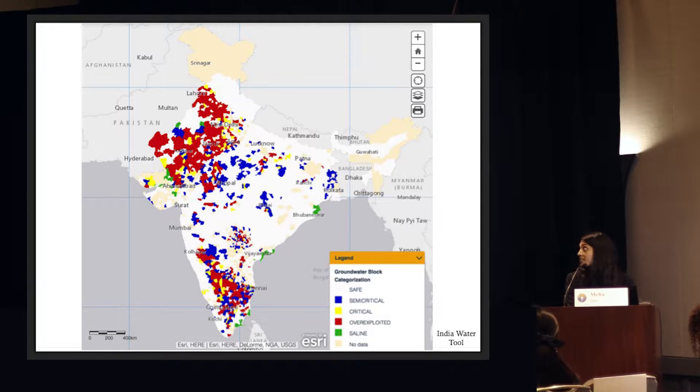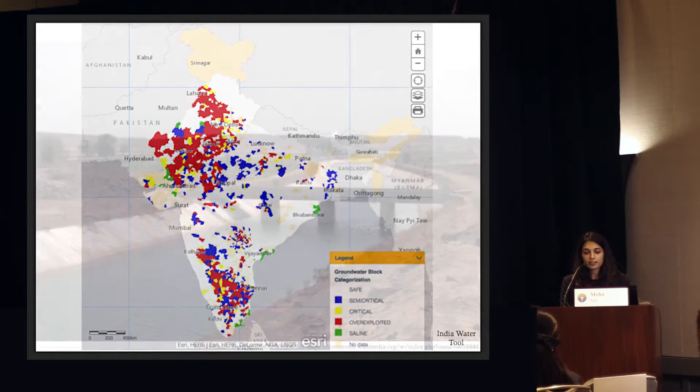Here in northwest India, in the states of Punjab and Haryana, that's the heart of India's bread basket. It's where a majority of the rice and wheat is produced in the country. And it's also the region that's facing some of the greatest levels of groundwater decline.